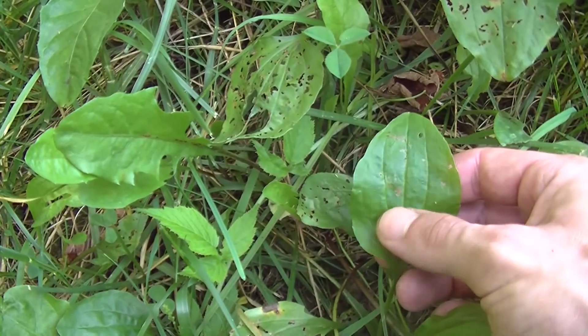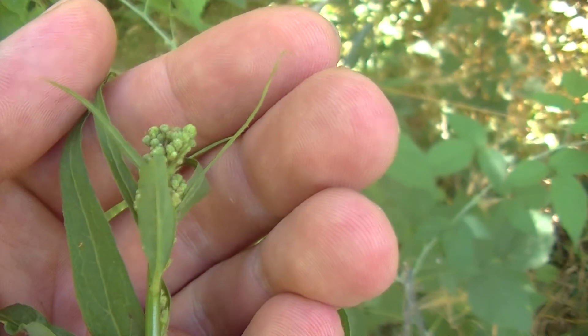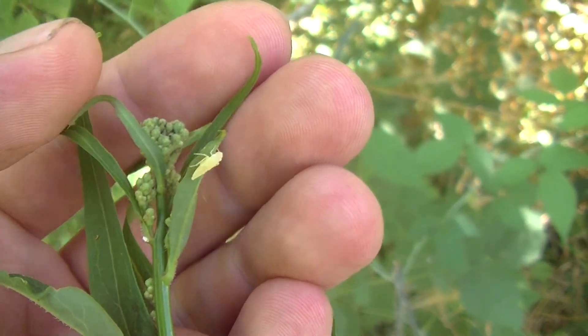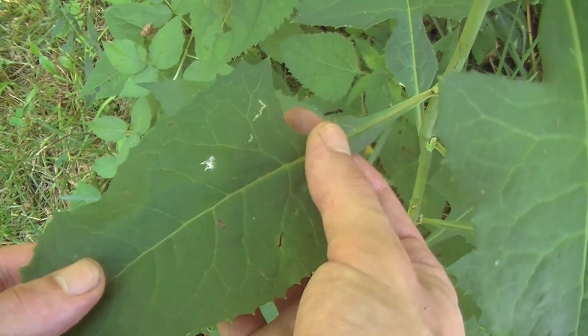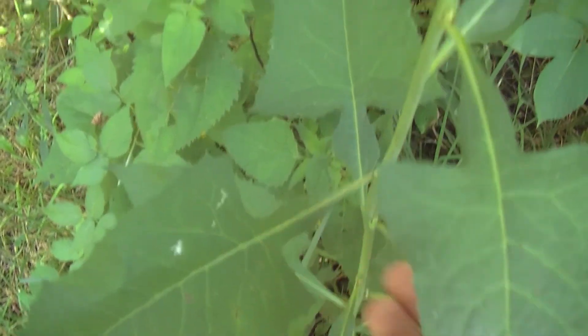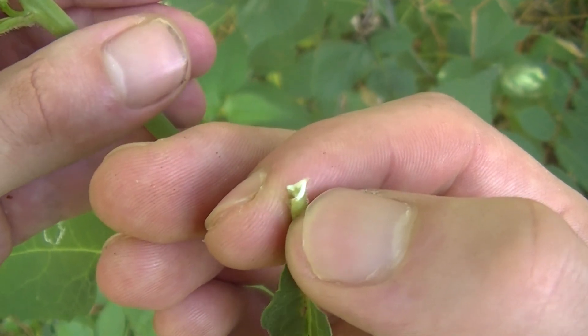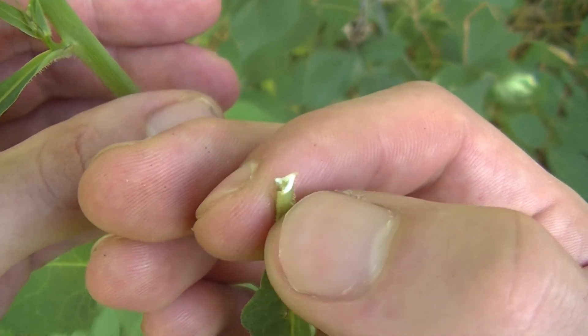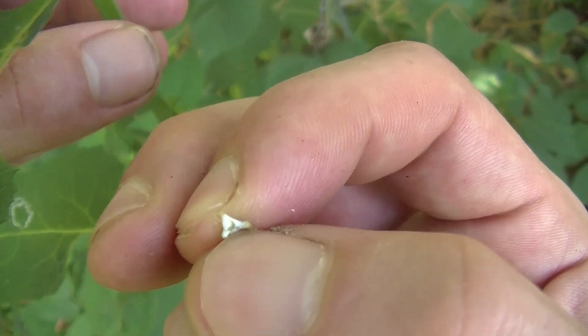Of course there's dandelion here. There's a lot of broadleaf plantain. We have a variety of wild lettuce which is getting ready to flower — you can see the little flower buds starting. You can tell it's wild lettuce because of its very distinct leaves, and another way you can tell is the milky sap whenever you pluck off one of the leaves. I always like to pluck off one of the small leaves so I'm not causing very much damage.